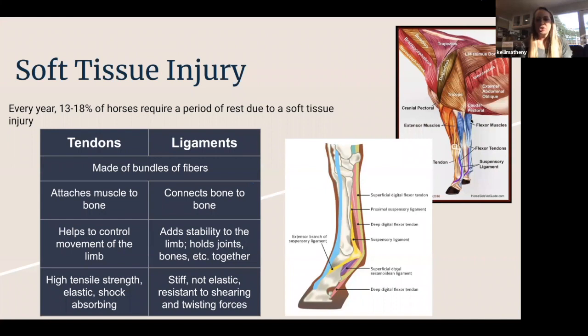Now I'm going to talk about soft tissue injuries. Every year, anywhere between 13 and 18% of horses will sustain a soft tissue injury bad enough to cause them to be laid up for a little while. Soft tissue is basically any tissue in the body that's not bone — muscle, cartilage — but the main ones that sustain injuries in horses are the tendons and ligaments.